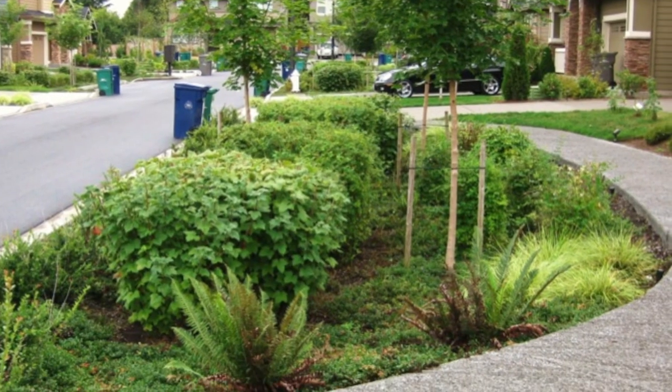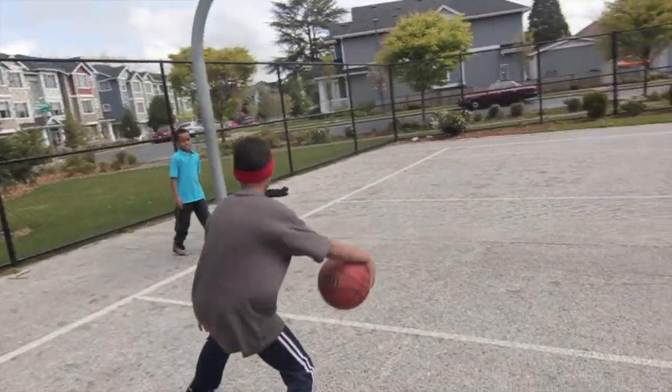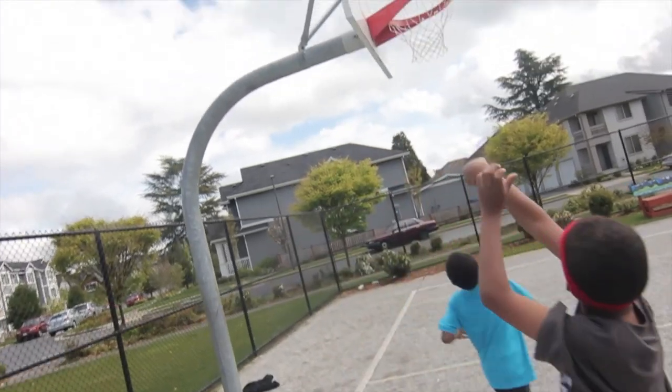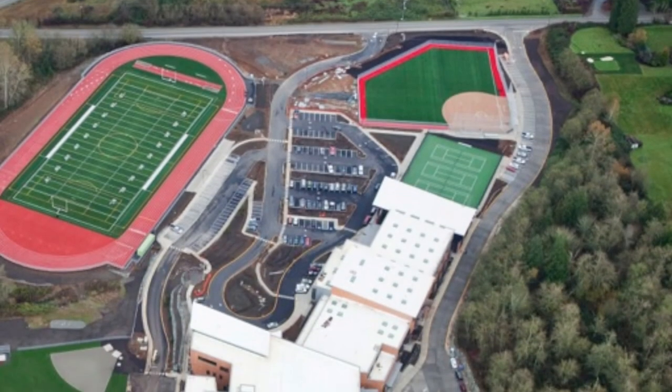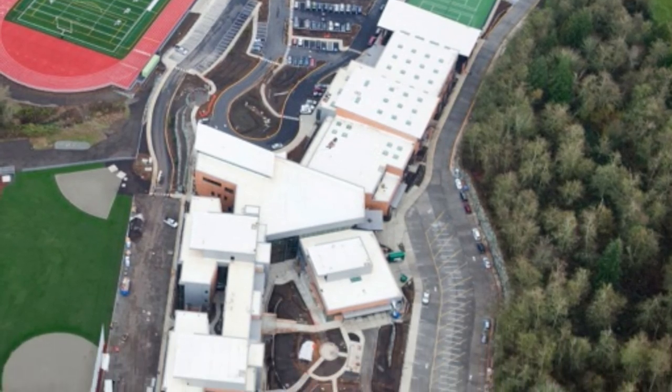Here's a whole sidewalk in a Kirkland cul-de-sac, and a basketball court. At Valley View Middle School in the Snohomish School District, the whole bus lane and drop-off area is porous concrete.